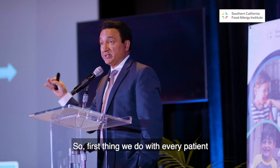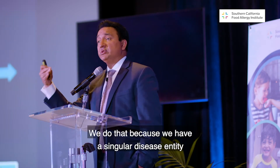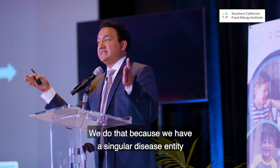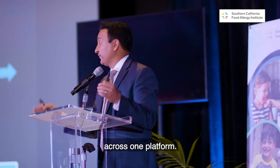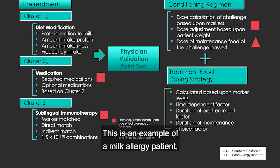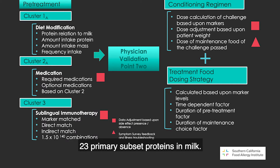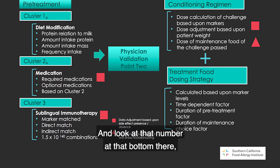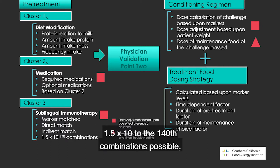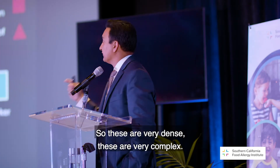The first thing we do with every patient is run the same molecular markers on every single patient. We do that because we have a singular disease entity we're studying, and we want to equivocate that data across one platform. This is an example of a milk allergy patient where we are studying the different types of proteins present in milk — 23 primary subset proteins. How are we going to organize those in an appropriate process? And look at that number at the bottom: 1.5 times 10 to the 140th combinations possible based on the type of data we're working on. These are very dense and very complex.